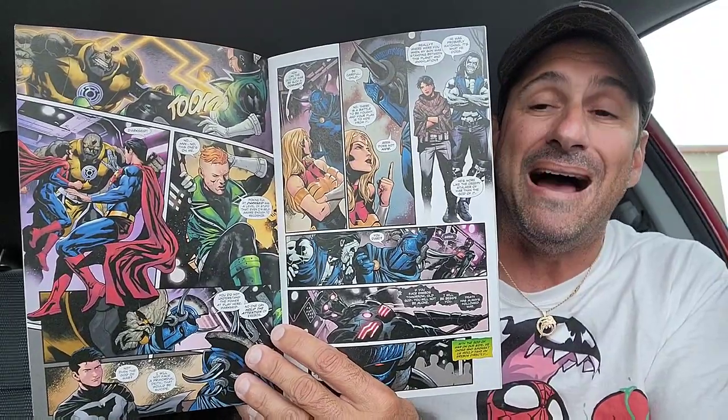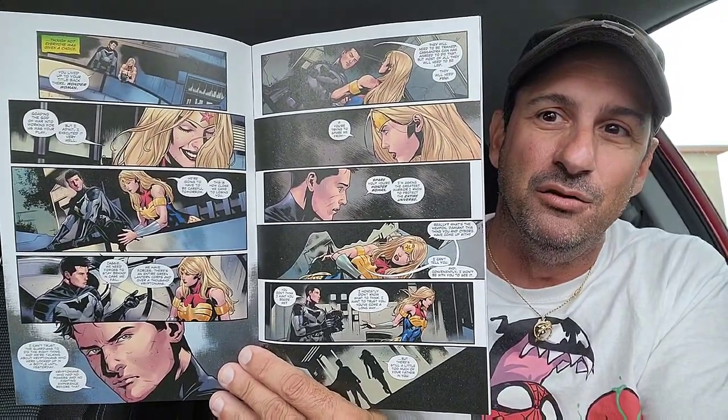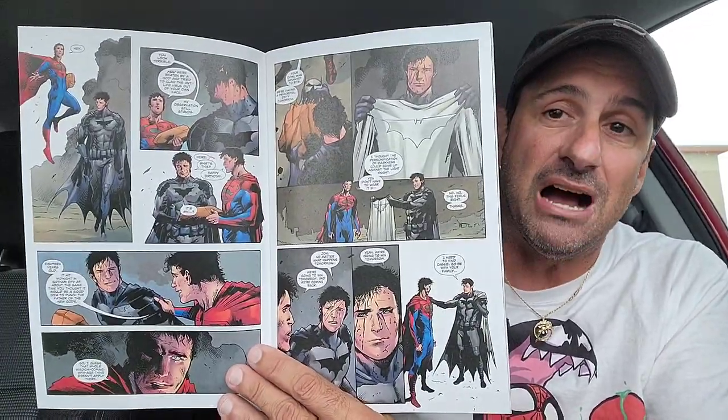Then we have Deceased: War of Undead Gods, issue 8 of 8 — the conclusion. I think we are done with Deceased. I don't think Tom Taylor has it in him to write another volume. In fact, I think maybe it should have been done after volume two. But I'm curious to see how this ends. Very emotional driven comic, and it has a lot of shock value as well.